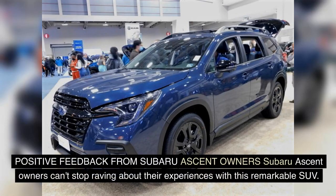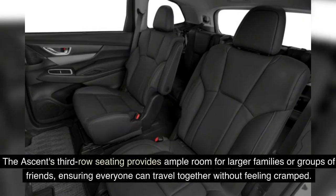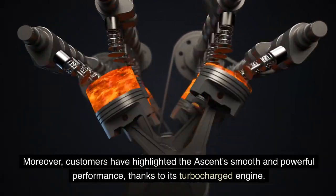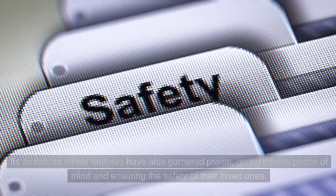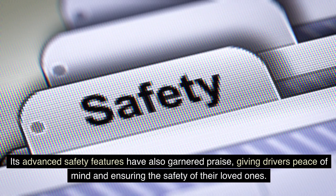Subaru Ascent owners can't stop raving about their experiences with this remarkable SUV. Many applaud its spacious interior, which comfortably accommodates both passengers and cargo. The Ascent's third-row seating provides ample room for larger families or groups of friends, ensuring everyone can travel together without feeling cramped. Customers have also highlighted the Ascent's smooth and powerful performance, thanks to its turbocharged engine. The SUV effortlessly tackles different terrains, making it a versatile choice for both city driving and off-road adventures. Its advanced safety features have also garnered praise, giving drivers peace of mind.